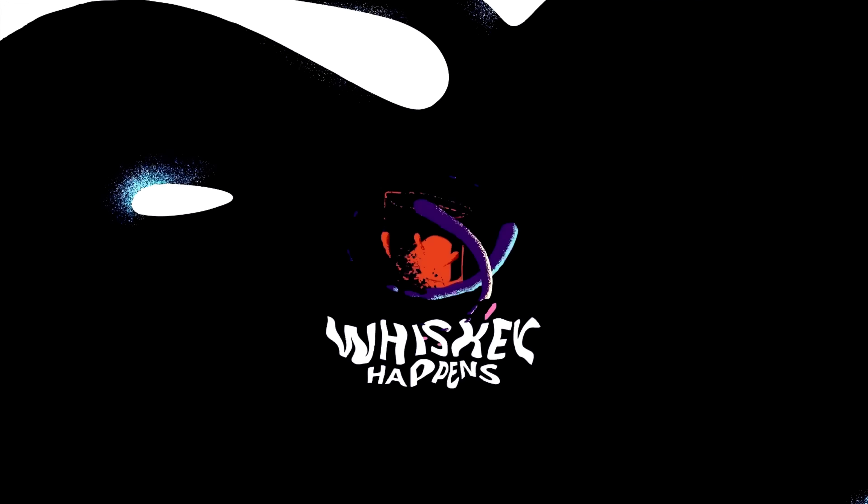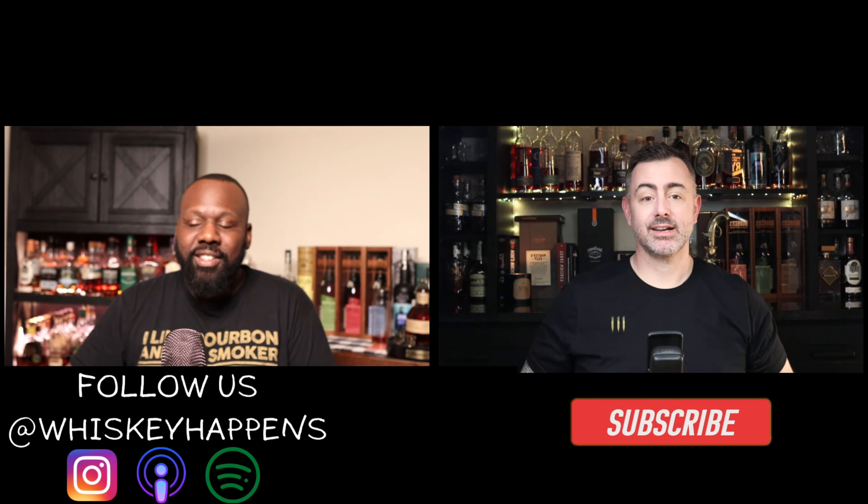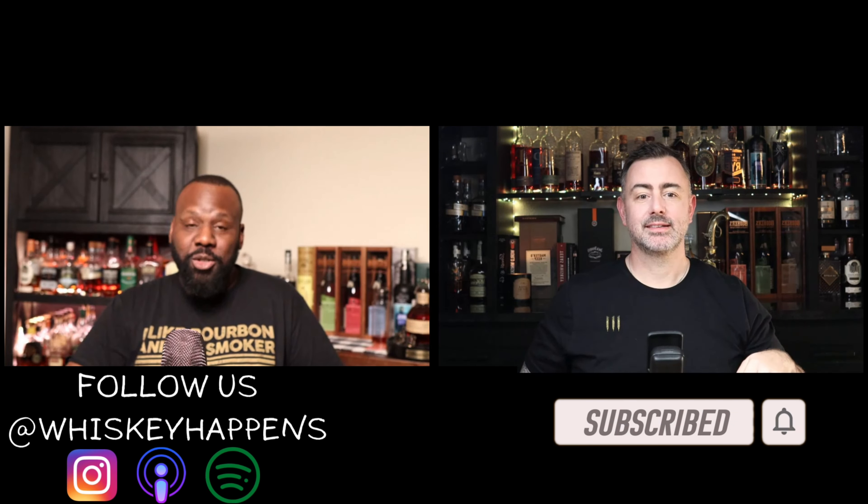Welcome back, we've got a review for you today — a fun one. I sent Garrett a sample and told him what it is right now. This is a true first reaction, so let's do a sniff test. I want to know what you get because it's a rye, which you don't really care for as much, but you're getting better.